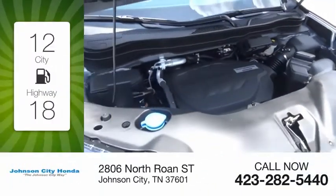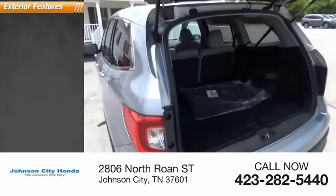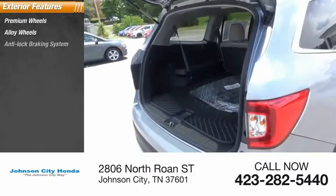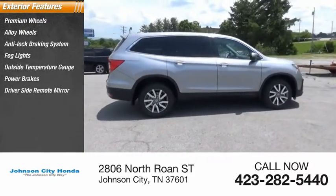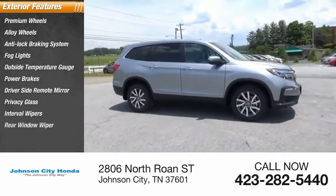Great fuel efficiency saves you money by requiring fewer trips to the gas station. Here are some of this vehicle's great options: premium wheels, alloy wheels, anti-lock braking system, fog lights, outside temperature gauge, power brakes, driver's side remote mirror, privacy glass, interval wipers, rear window wiper.